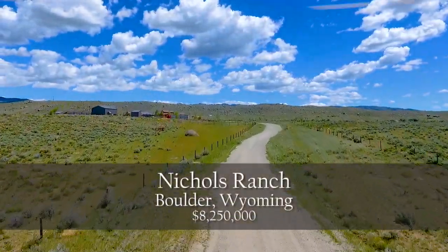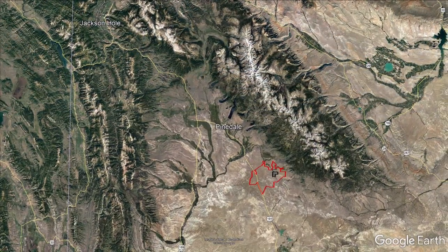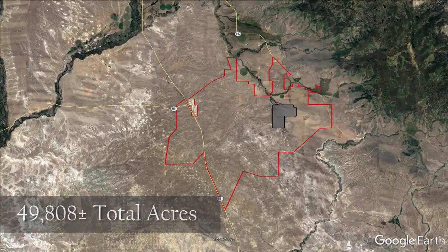Clark and Associates are proud to present the Nichols Ranch in Boulder, Wyoming. Located 120 miles southeast of Jackson Hole, the ranch encompasses 49,808 total contiguous acres.